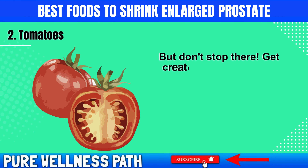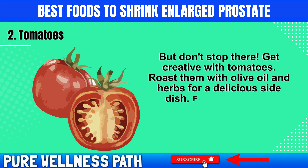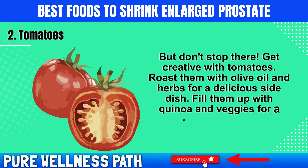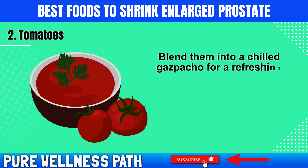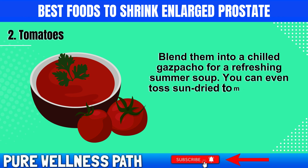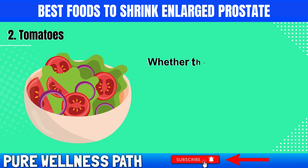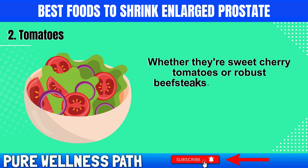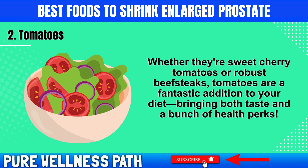Get creative with tomatoes. Roast them with olive oil and herbs for a delicious side dish, fill them with quinoa and veggies for a nutritious meal, or blend them into a chilled gazpacho for a refreshing summer soup. You can even toss sun-dried tomatoes into your sandwiches or wraps for a flavor-packed health boost. Whether they're sweet cherry tomatoes or robust beefsteaks, tomatoes are a fantastic addition to your diet.